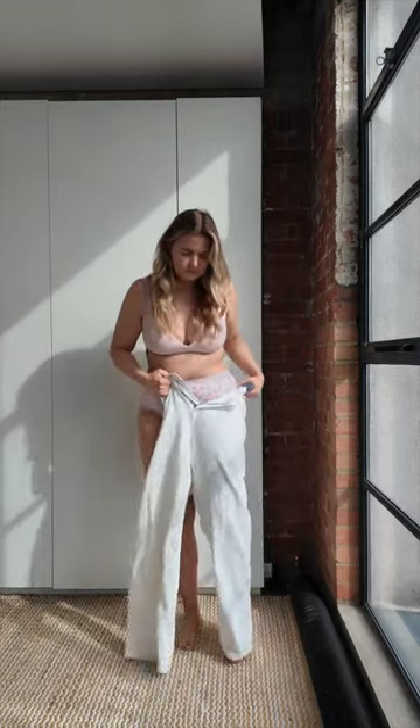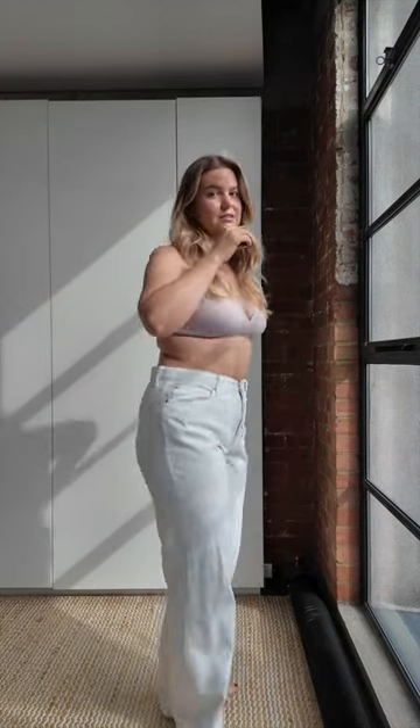I'm starting with Uniqlo jeans — they've surprised me. Look at these: £35. Pretty impressive. The fit is just phenomenal.